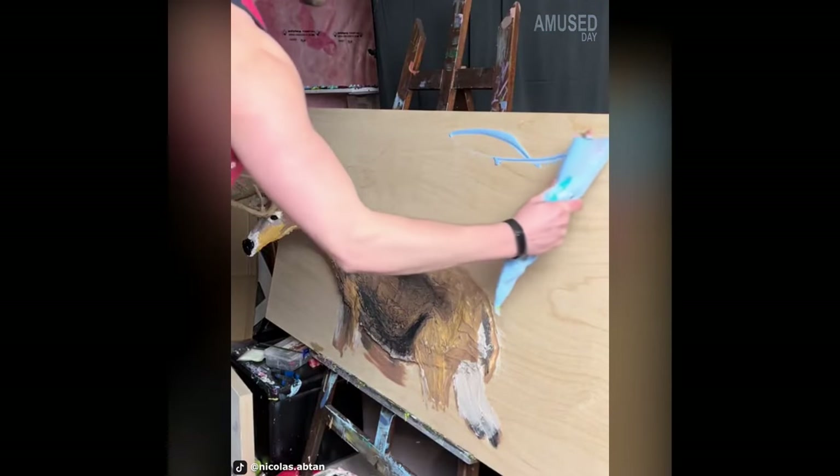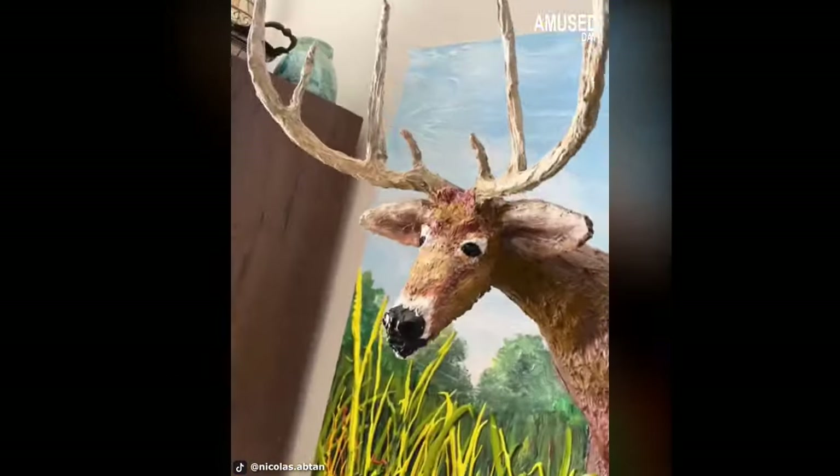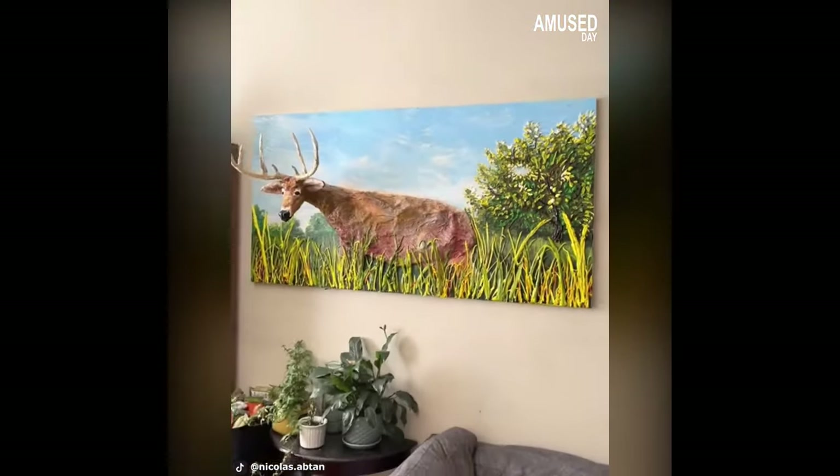Nicholas Apton is a painter who uses mixed acrylic paints to produce 3D paintings. With his acrylic material, he creates 3D objects that really stand out, just like in this painting.